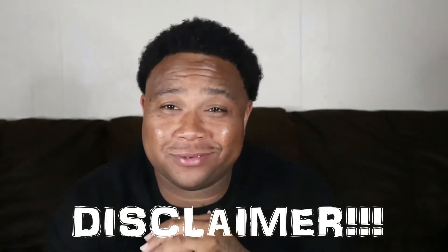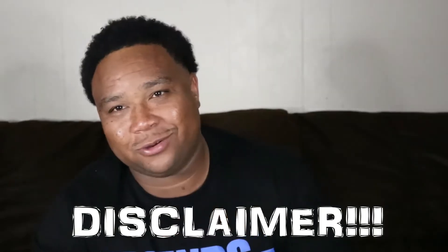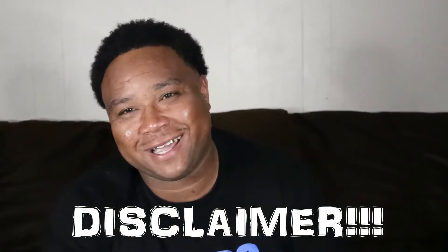This channel doesn't promote the sale or purchase of counterfeit products. This video is made specifically for educational purposes.